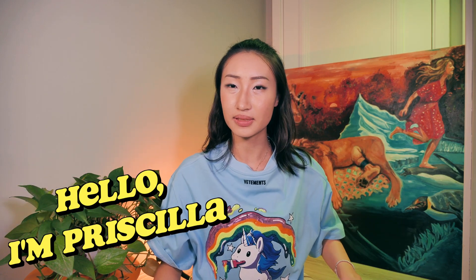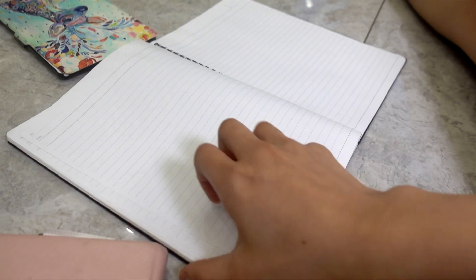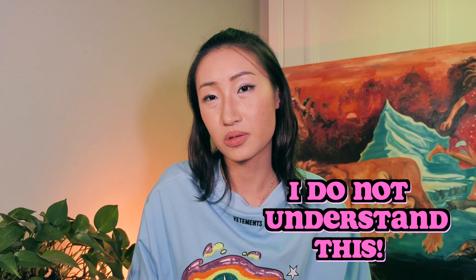Do you ever have that moment right before finals when you scroll through your notes and think, 'I do not understand this'? The problem is that those notes are so out of context. No worries, I've got you. The FOMO of not recording down information that the teacher says is very real — after a 190-minute lecture, I feel like an information holder.